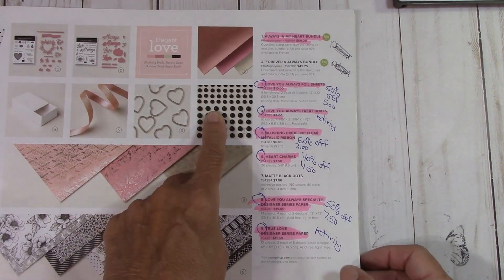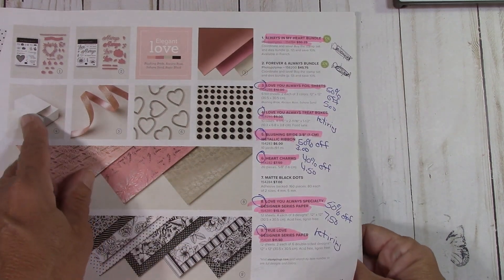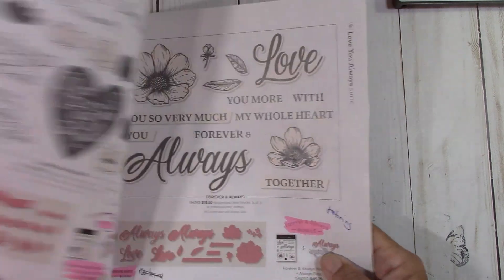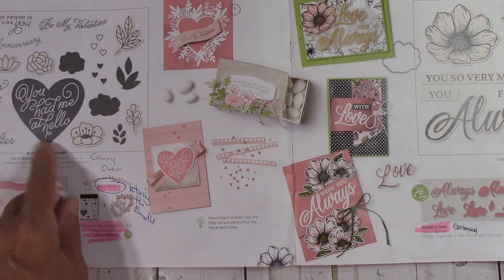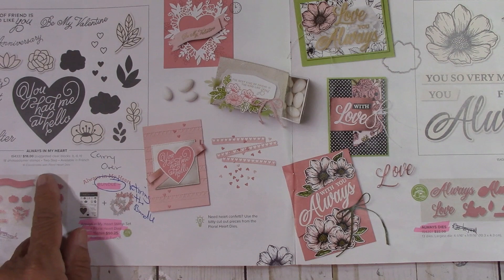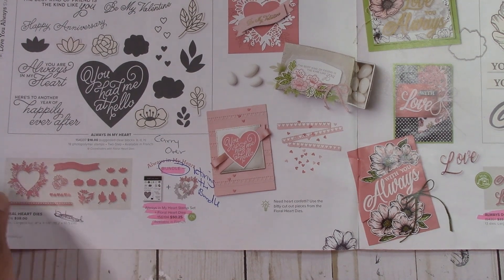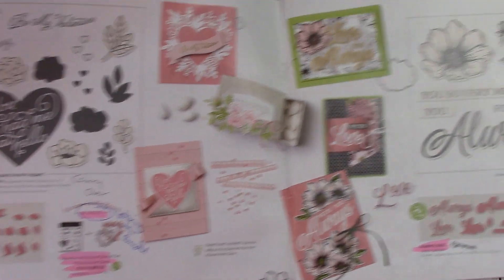So again, this is carrying over. The floral heart Always in My Heart is carrying over, but the bundle will retire. That means you don't save that 10%, so if you enjoyed that set, now would be the time to get it to save the 10%.